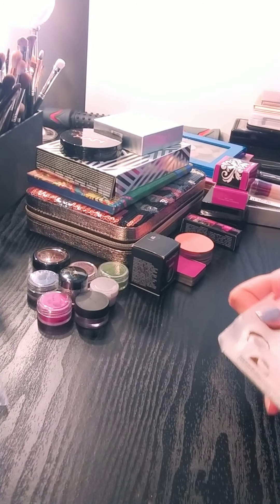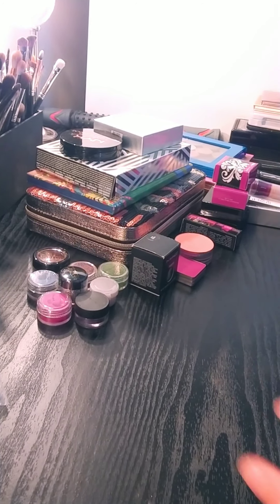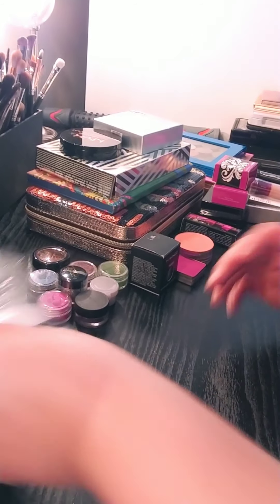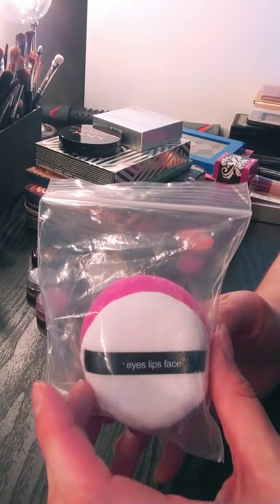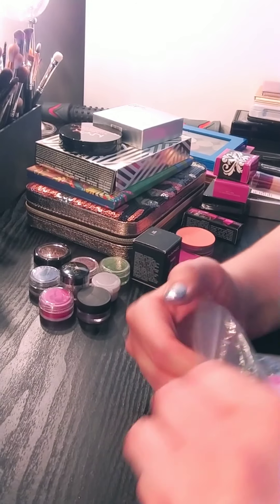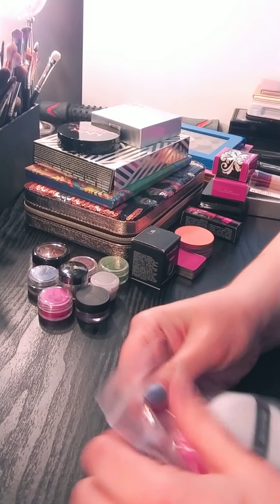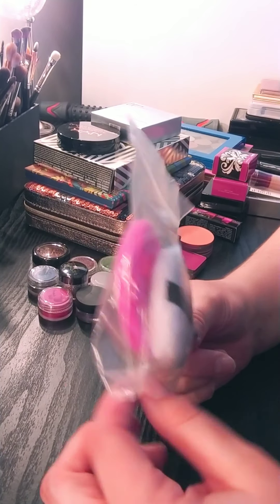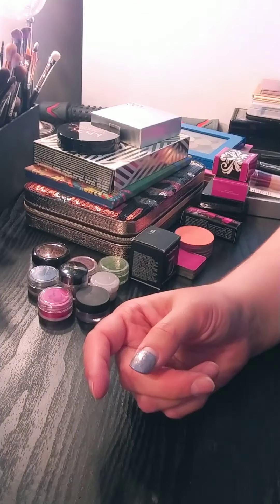I'm just grabbing a wipe to get ready because I might be showing you guys some swatches. The first thing I'm going to get rid of is some of these powder puff things. I never use them. They have never been used. I put them in my kit when a long time ago I used to do makeup, and I haven't done that in a very, very long time. I'm just going to pass those along.